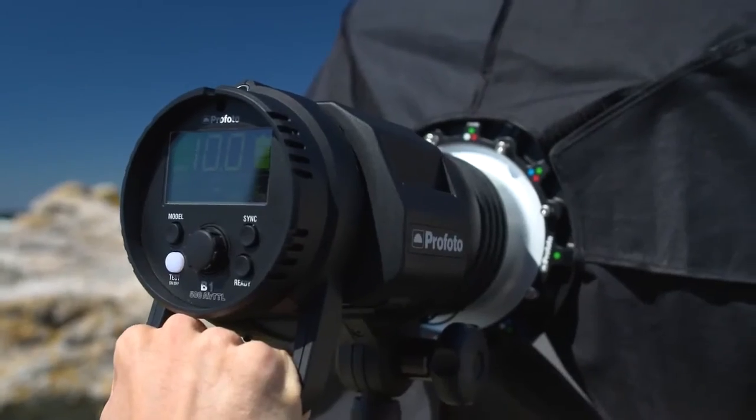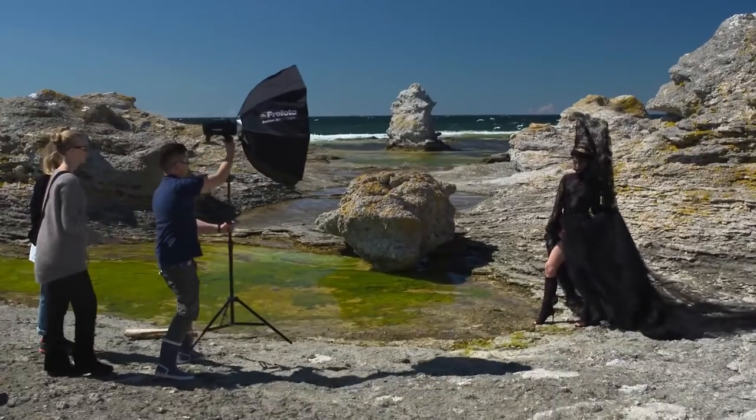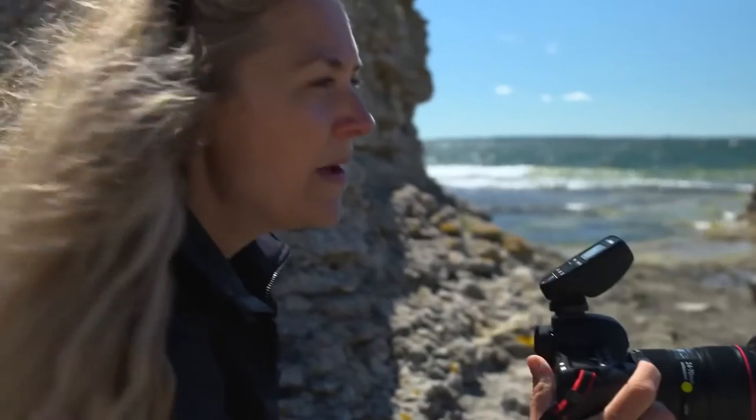You can play around with the light a lot because you can actually hold them. So if I have two assistants, they can just move around with the light. I can try different angles and we can be very playful with the light.